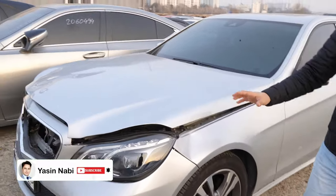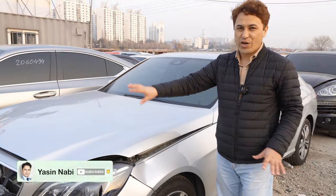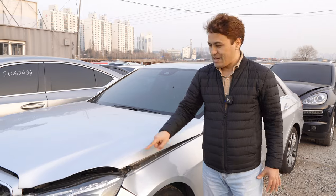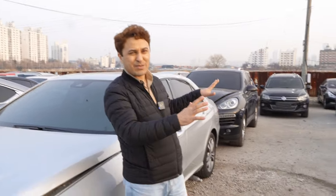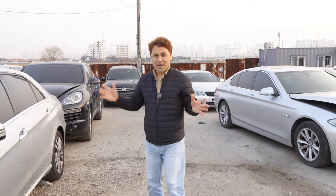In Korea, some rich people, when there is a tiny accident, they just get rid of the car and sell it at a very cheap price. These warehouses are then selling them to other people. If you're planning to export cars, comment below.